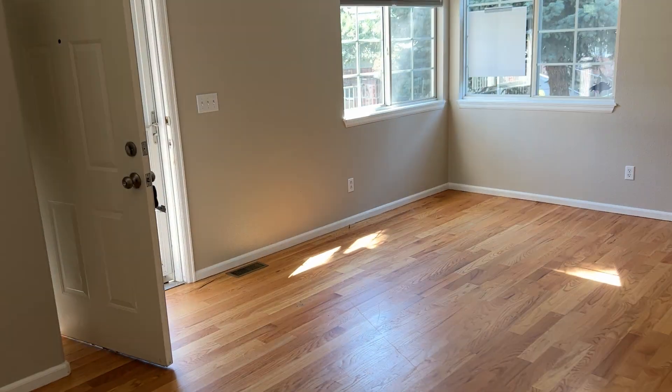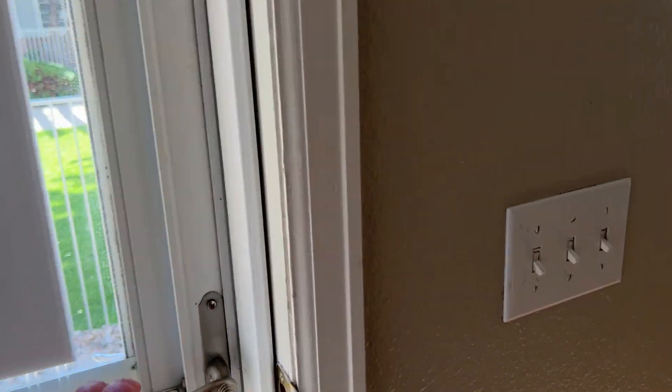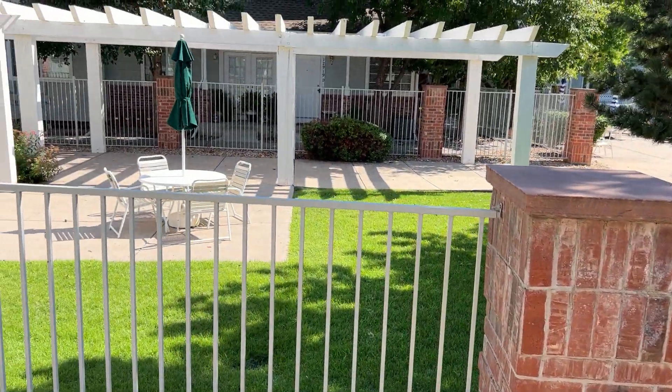So you come out your front door here — look at this. Boom. There's the pool.